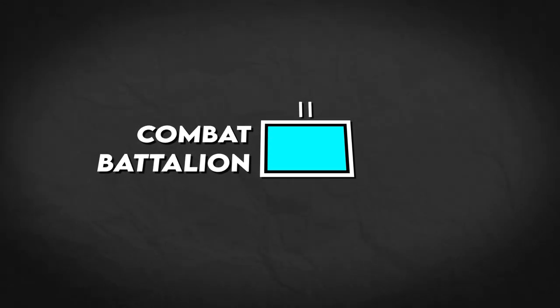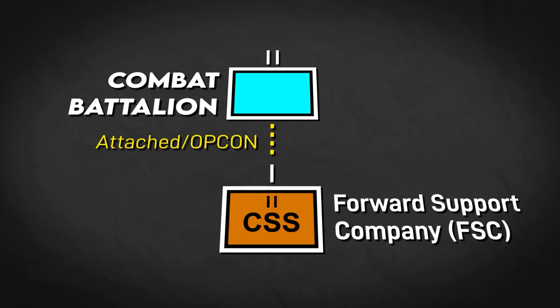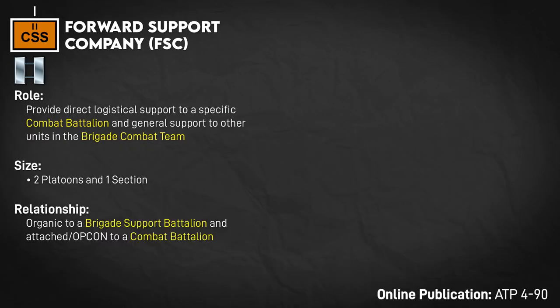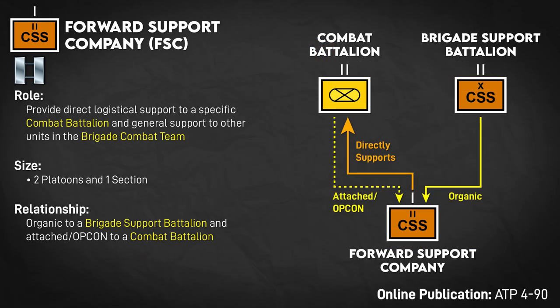Starting at the bottom, in a maneuver unit — meaning infantry and armor — the lowest level sustainment unit is the Forward Support Company or FSC, supporting the battalion. The FSC is the first multifunctional sustainment unit. Multifunctional means a unit with different types of logistics units in it, rather than a specialized single-function unit like a petroleum support company focused solely on fuel or a truck company just focused on transport. Forward Support Companies are technically attached from the Brigade Support Battalion or BSB, but they directly support a specific battalion.